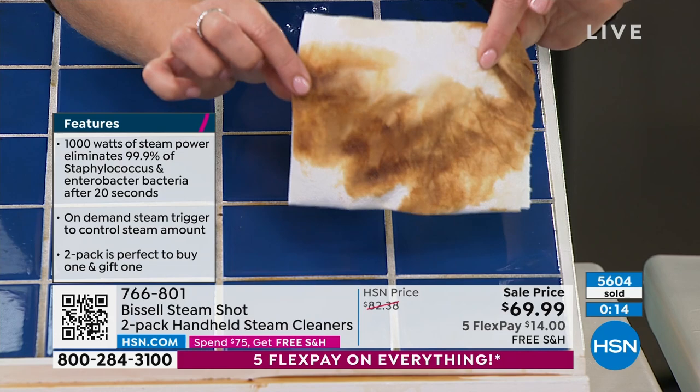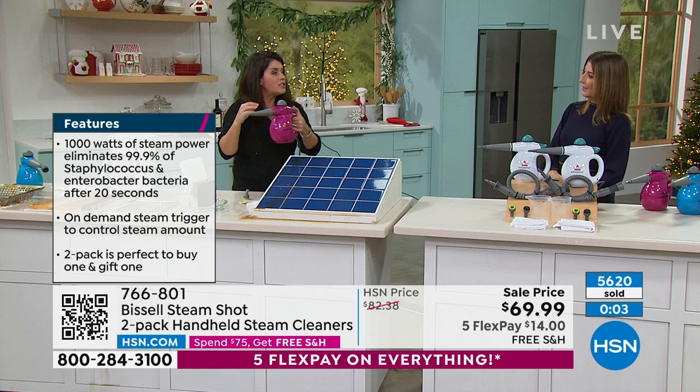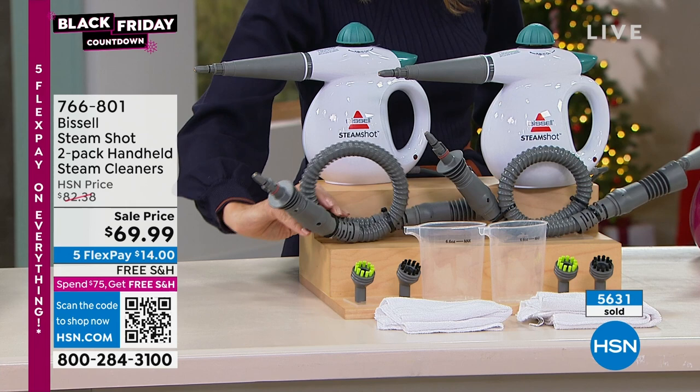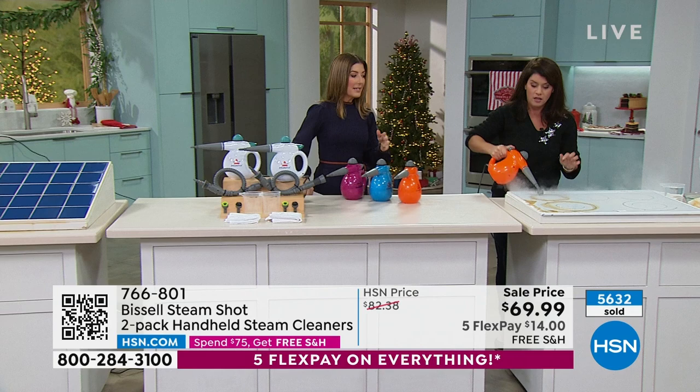Regular tap water — just pop that right in here. Locked and loaded in about 15 seconds. You're getting the concentrator, two separate brushes — keep one upstairs, one downstairs, one in the bathroom. This is the winter white two-pack, so fresh, and they are separately boxed. Our best value of the year is right here, right now, today. I don't know that we'll have them tomorrow.